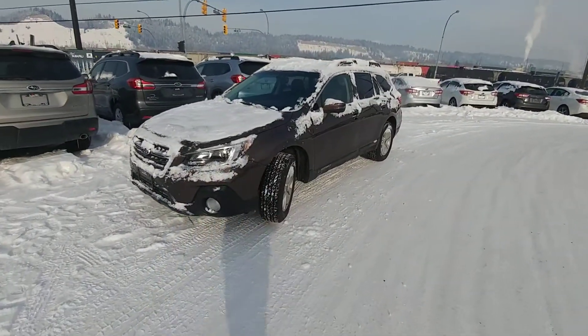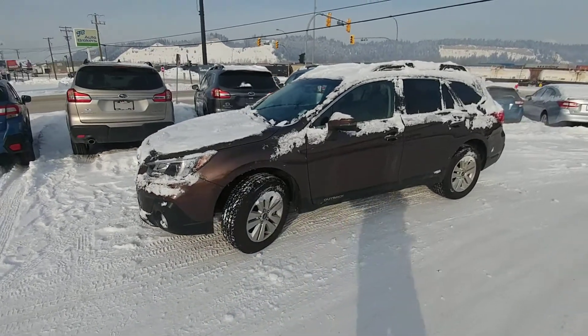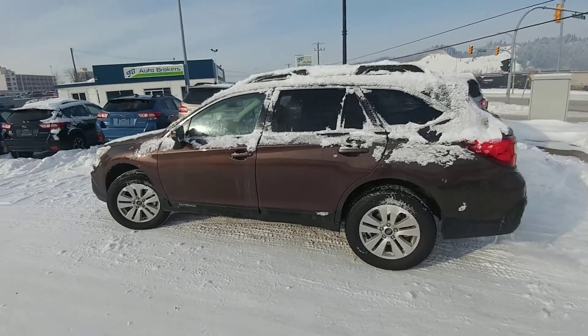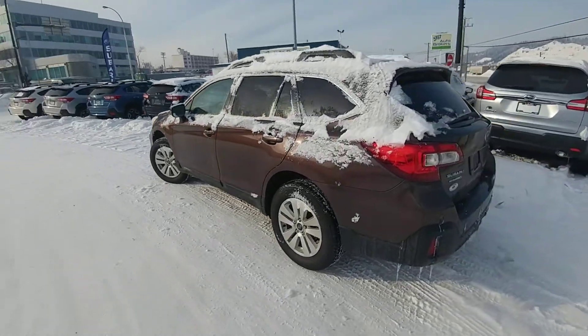Hey, Tyson from Subaru Prince George here. I actually have one of those cinnamon brown pearl touring non-EyeSight Outbacks in stock, so I figured I'd make you a brief video overview of it — I don't know if you'd actually seen one in person or not yet.